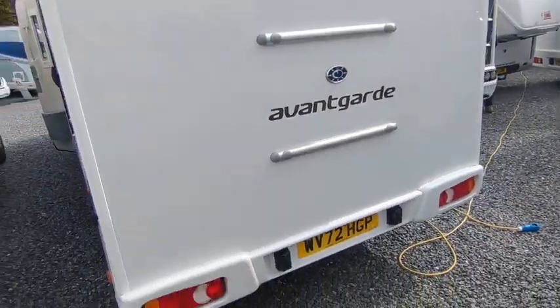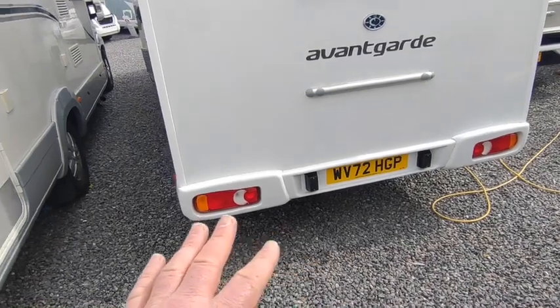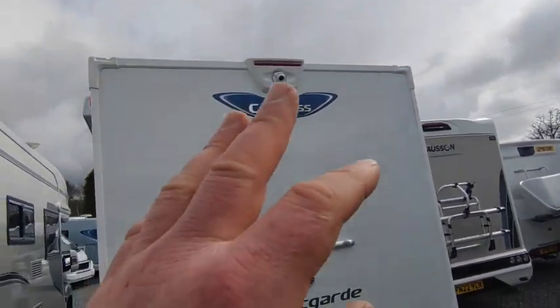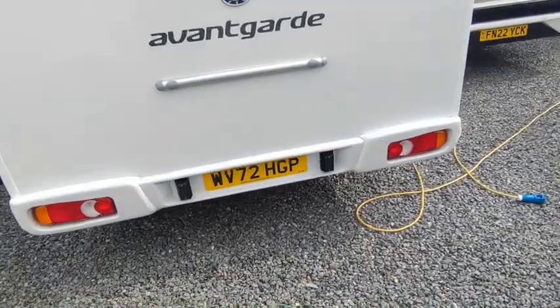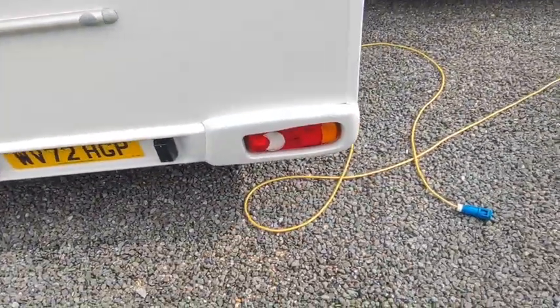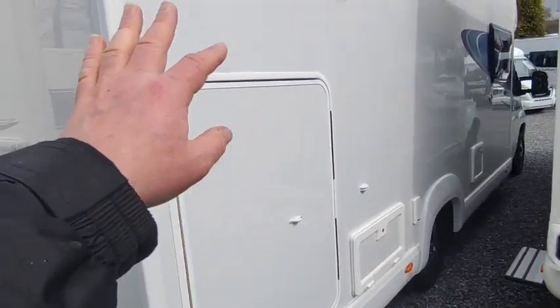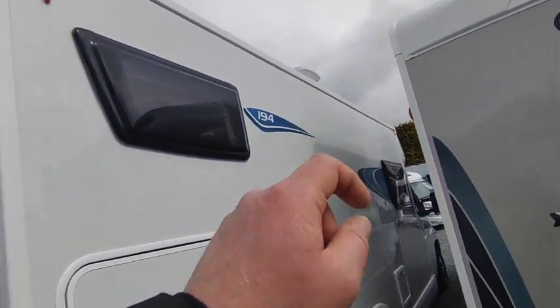Going around to the back of the van, it's pre-fitted for a bike carrier. If you need a tow bar you can buy one off the peg, because these use chassis extensions. You've got a high-level factory-fitted reversing camera around the back there. Corner checks — everything's perfect on it, there's not a fault on it. Second full-size garage door there, and a TV aerial on the roof.